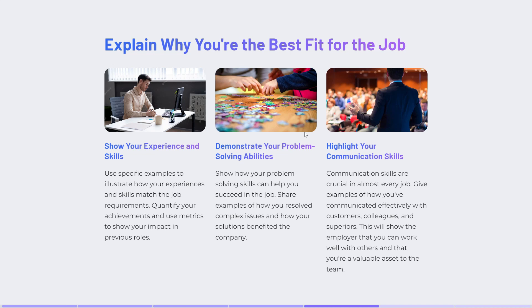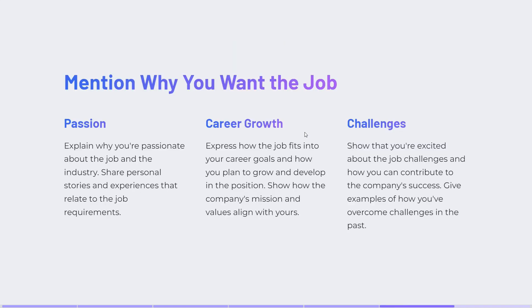Explain why you are the best fit for the job. Show your experience and skills, demonstrate your problem-solving abilities, highlight your communication skills, and mention why you want the job. You should show passion about the position.